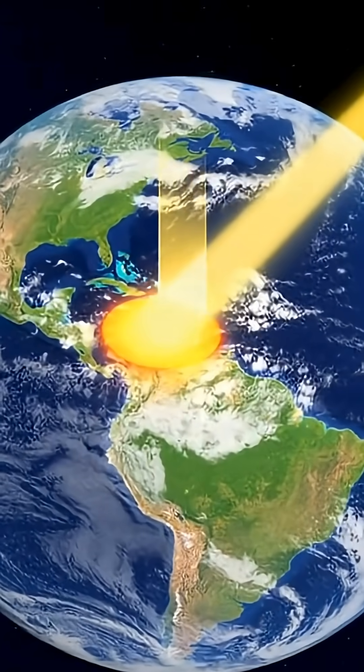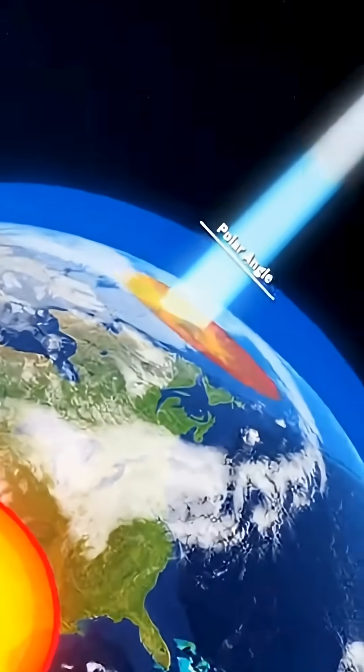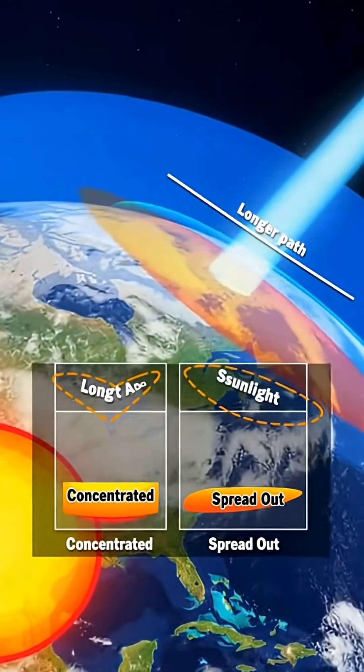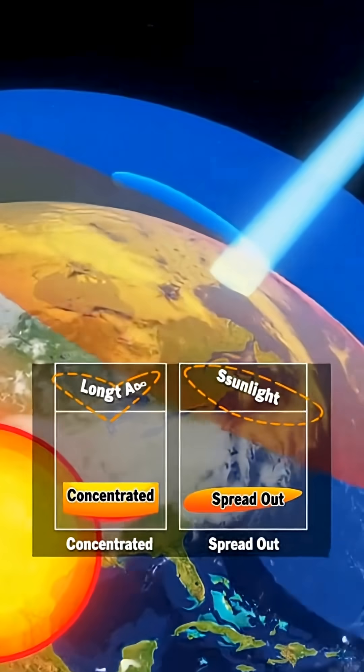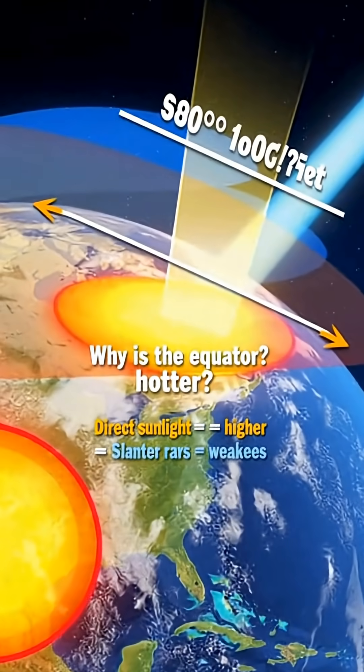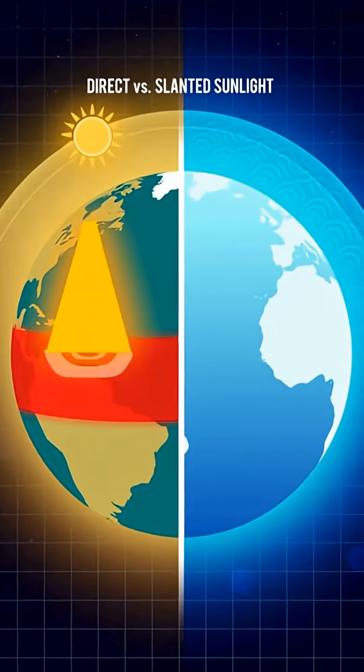Why is the equator so intensely hot? The secret lies in the way sunlight reaches Earth. Around the equator, the sun's rays strike the surface almost straight on, concentrating their energy on a much smaller area.